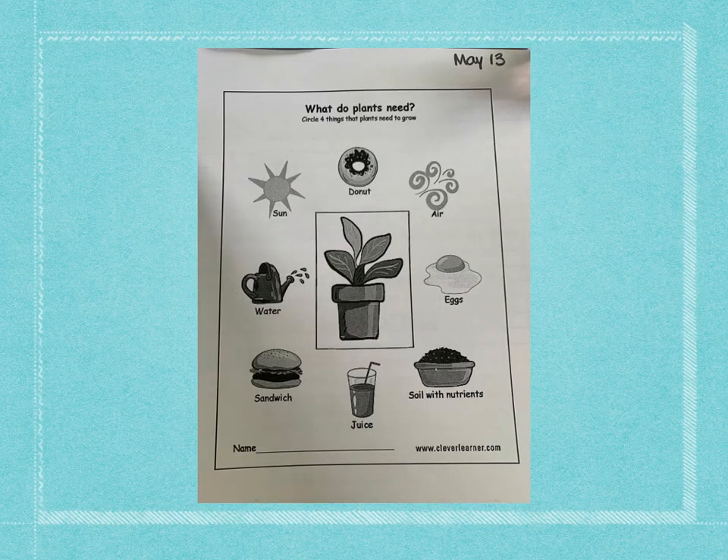You have a paper like this in your packet, so see if you can find it. It says: what do plants need? Circle four things that plants need to grow. In the description there's a song about five things that plants need to grow, and one of them is space, but that is not on this picture. So if you want to circle space, you could circle the rectangle around the plant for the space. Then you have to decide what other four things plants need to grow.